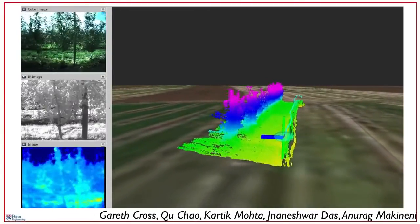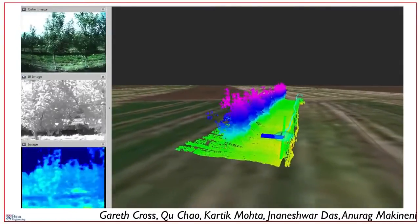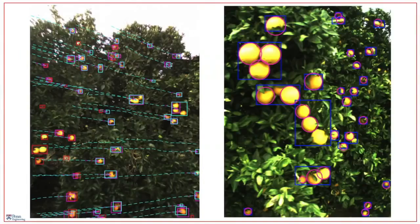Armed with information like this, we can do several things. The first and possibly the most important thing we can do is very simple: count the number of fruits on every tree. By doing this, you tell the farmer how many fruits she has in every tree and allows her to estimate the yield in the orchard, optimizing the production chain downstream.